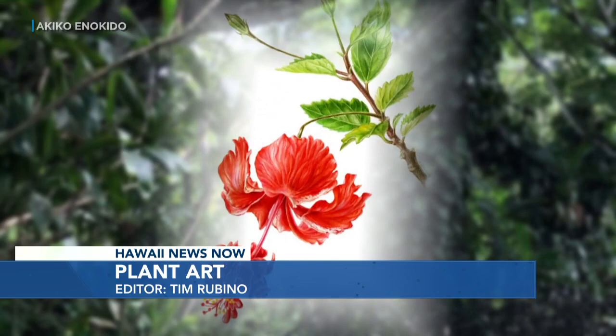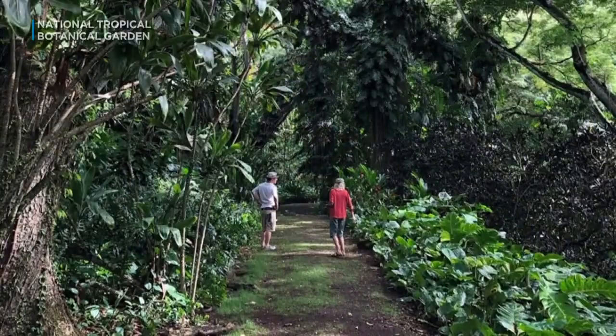These beautiful illustrations are artists' representations of plants that grow and flourish at the National Tropical Botanical Garden on Kauai, which is home to the world's largest collection of native Hawaiian flora.